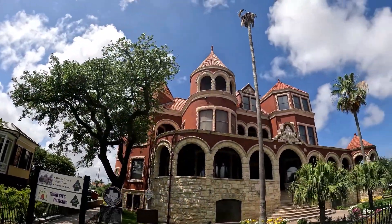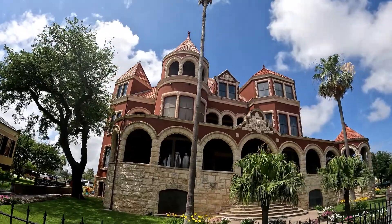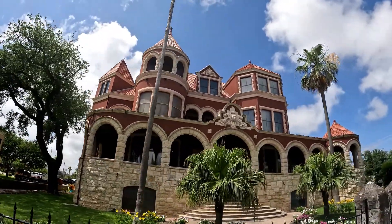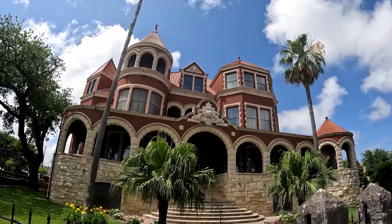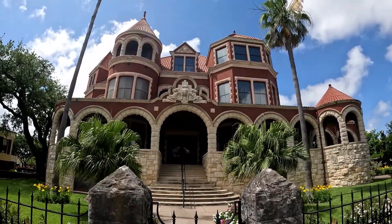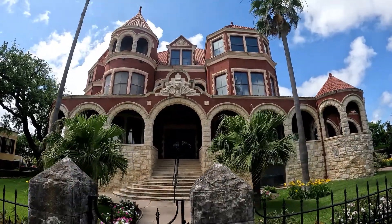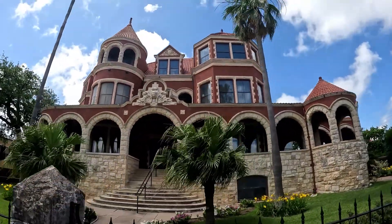This is the Moody Mansion. It was built in 1893 by Narcoso Willis. She'd been after her husband for many years to build a nice home, and he wouldn't do it, stating that when he died, it would be hard to divide it up between the children. So when he died, she immediately built this 31-room mansion.